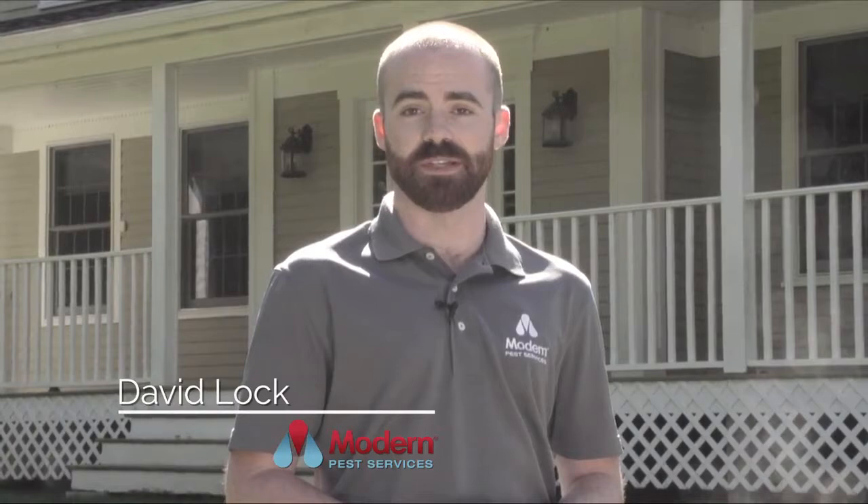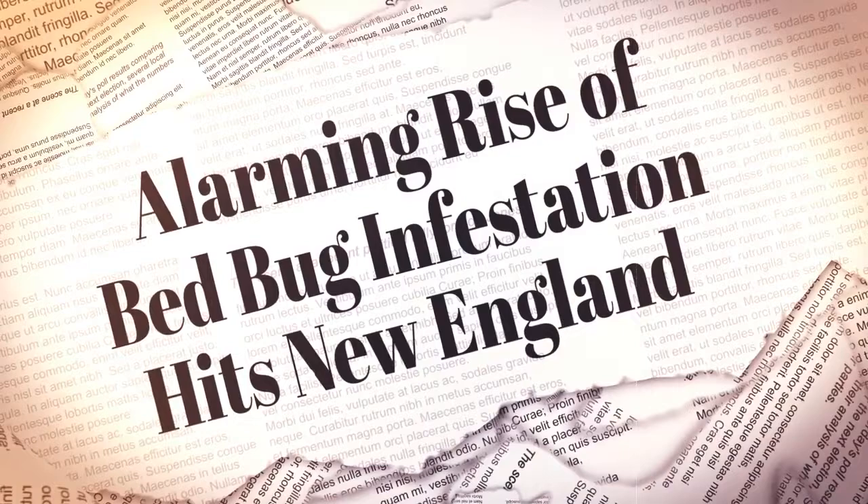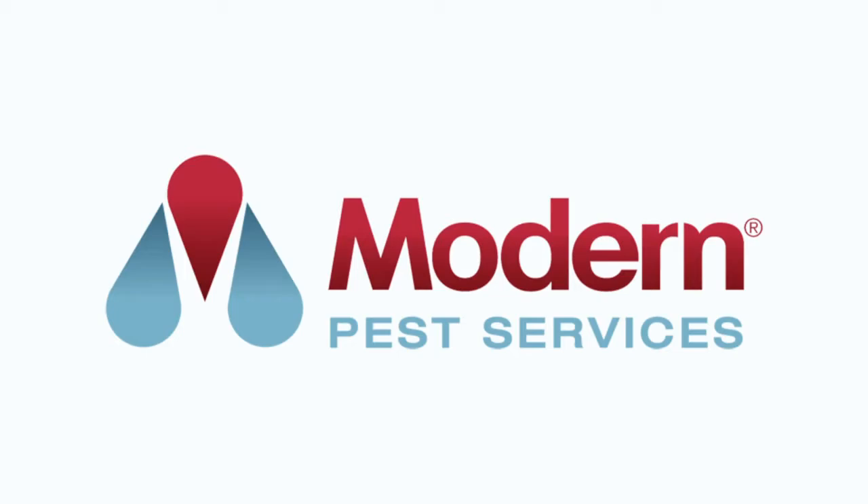Welcome to Good Bug, Bad Bug. I'm David Locke with Modern Pest Services and this is a series about the bugs and critters you may find in and around your home. Did you know that New England is one of several areas in the country experiencing an alarming increase in bedbug infestations? In today's episode of Good Bug, Bad Bug, we are going to expose where bedbugs hide and the physical signs to look for.